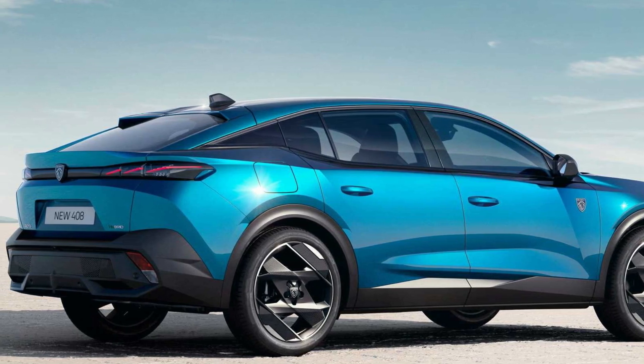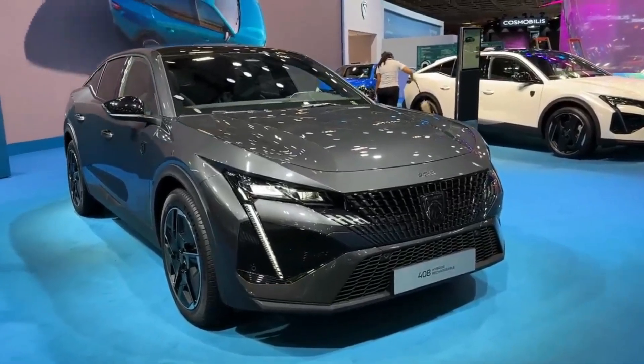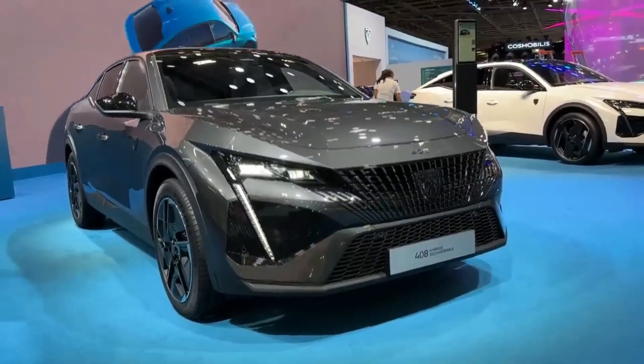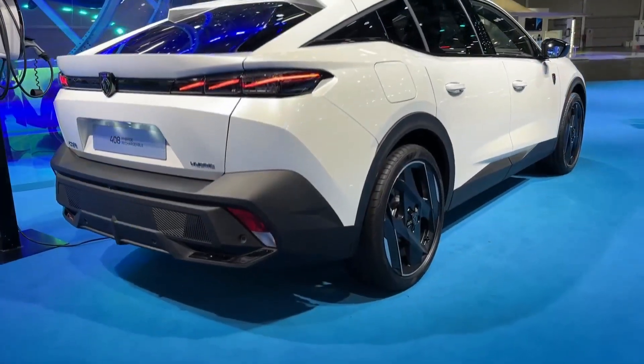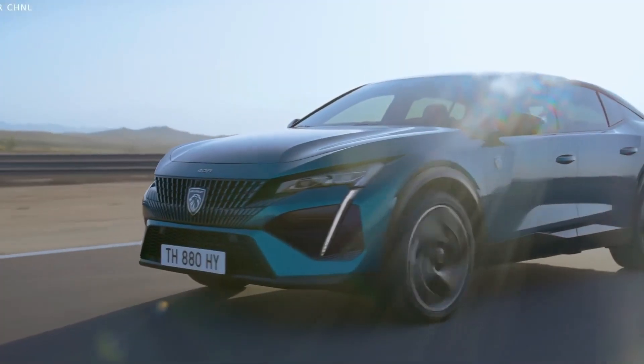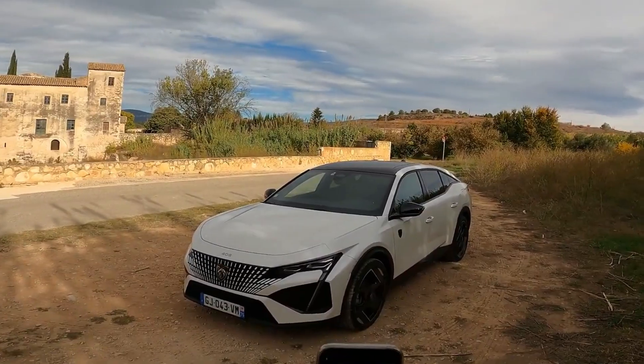Peugeot calls it a C-segment fastback, and it's a 5-door hatchback with an almost sedan-like 3-box shape complemented by a lifted SUV-esque stance, complete with protective body cladding. The aesthetic won't appeal to everyone, but you have to agree that it's a striking thing to look at, and it's headed to Australia.